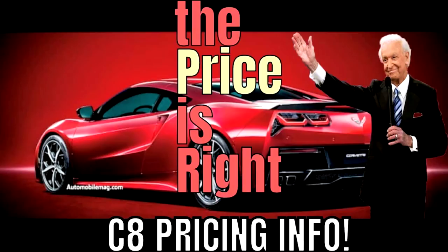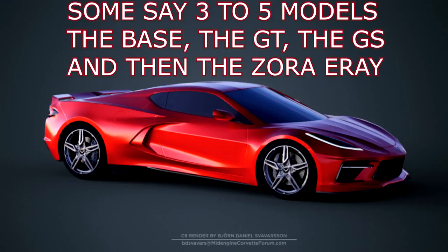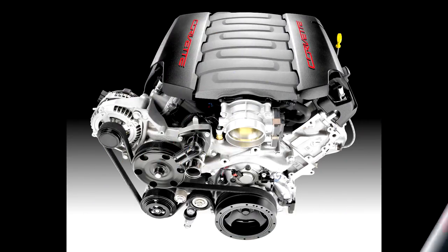We don't know how much this car will cost. In my last C8 video, we talked about how Bob Lutz, the ex-chairman of GM, said it would probably be only $5,000 more than a base model C7 — but we still don't know for sure. We also don't know how many models we'll get; people are talking about three, four, or five models.